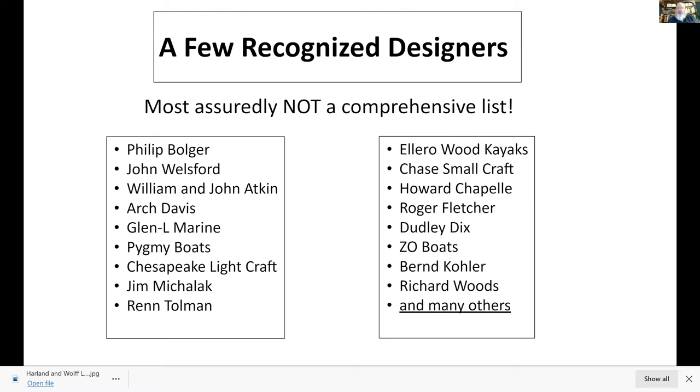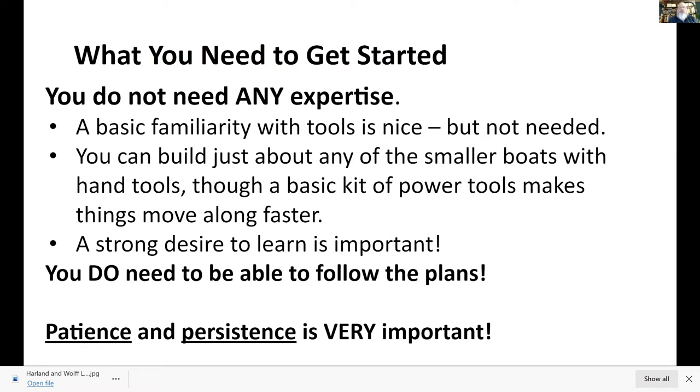You don't need any expertise to get started at all. You just need a lot of curiosity and a willingness to stick to it. A basic familiarity with plans is nice but not mandatory. You can learn how to use hand tools one at a time. Not only are there hundreds of books to help, but now with YouTube you can look up anything and someone will show you step by step, as many times as you want, how to use every single tool. You don't need a lot of tools — a basic kit of hand tools works.